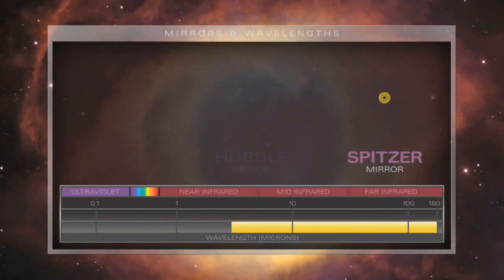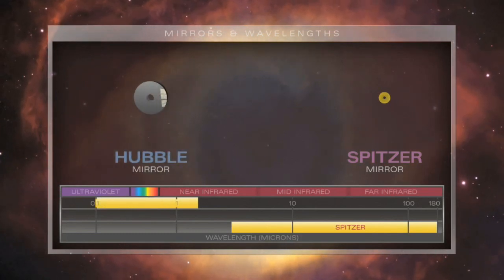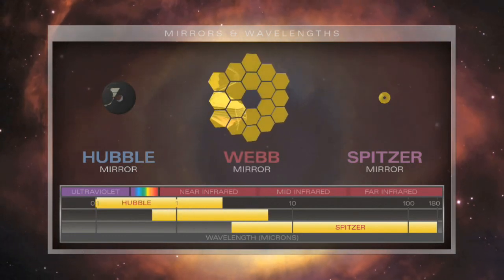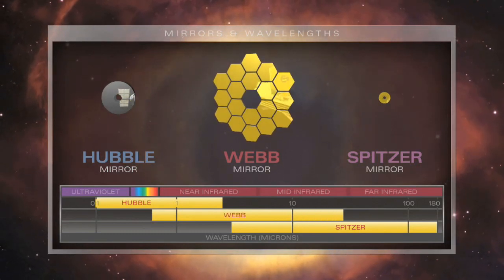Spitzer's modest mirror size means it cannot resolve fine details. Hubble cannot see far into the invisible infrared. With its enormous mirror, Webb will gather 60 times the infrared light that Spitzer can, and will see as sharply as Hubble.